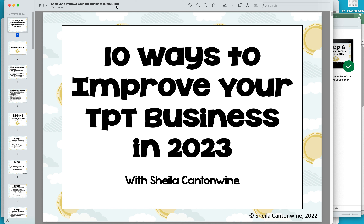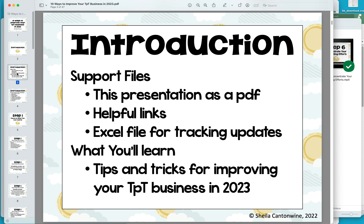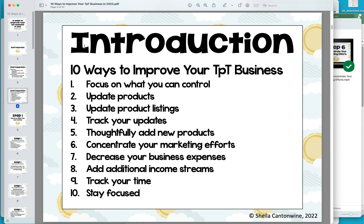So first of all, there's a PDF file which has clickable links. This is the presentation that I go through, and these are the 10 different things I'm going to cover. Step one is focus on what you can control. Step two is updating products. Three is updating product listings. Four is tracking your updates. Five is thoughtfully adding new products. Six is concentrating your marketing efforts. Seven is decreasing your business expenses. Eight is add additional income streams. Nine is track your time. And ten is stay focused.